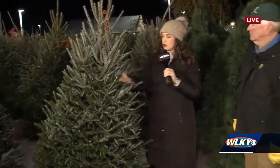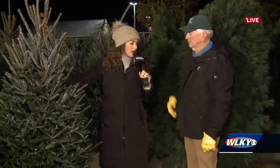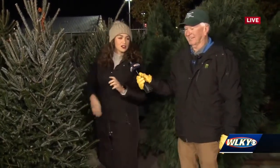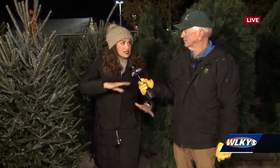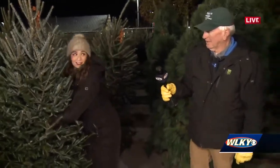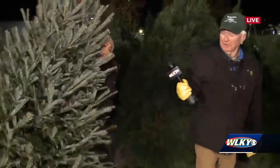We're going to grab it and take it over here. I'm going to give you my mic — okay, you take it and I'll carry it. I'm going to try to earn my keep around here. So tell me a little bit about how you've seen your Christmas tree business grow over the last few years while I struggle to pick this up.